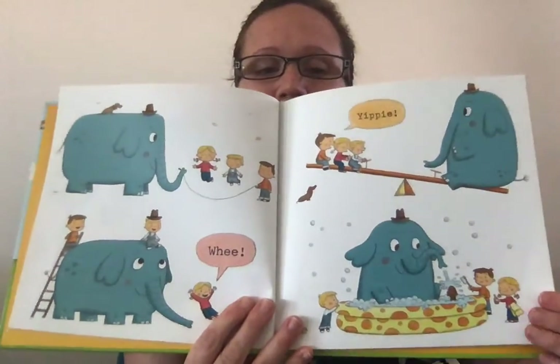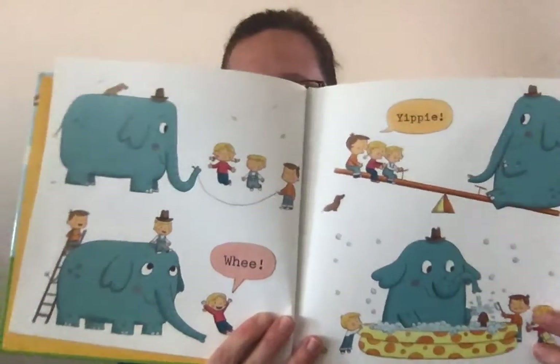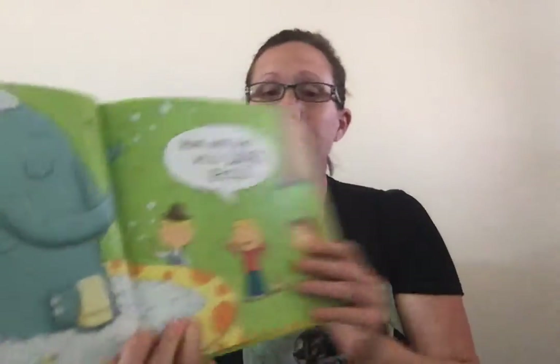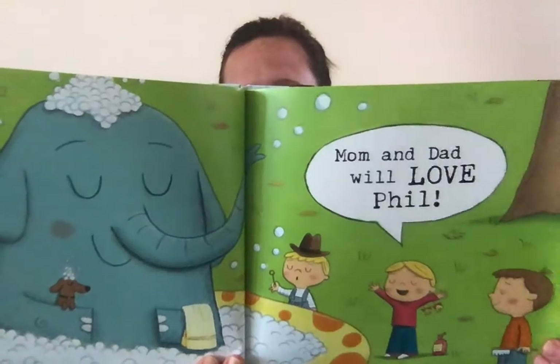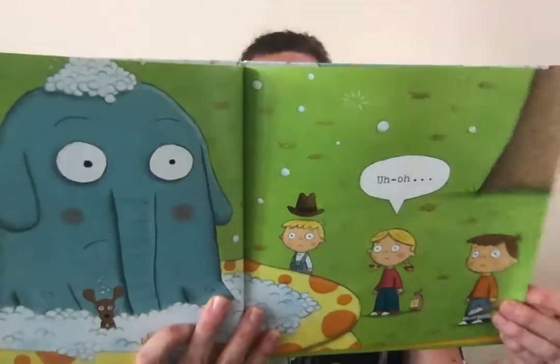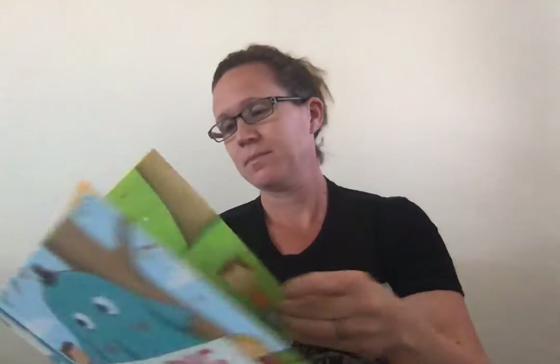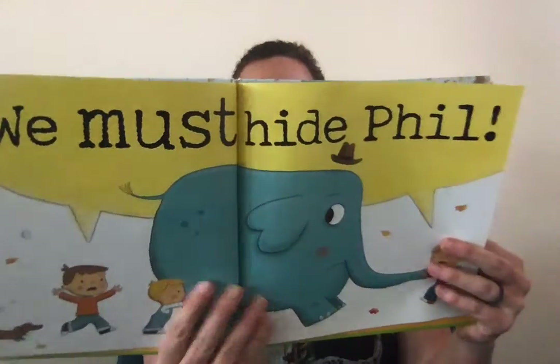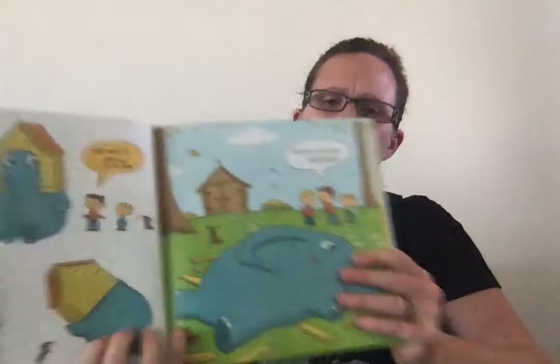Come play with us, Phil. Yippee! Whee! Mom and Dad will love Phil. Uh-oh. We must hide Phil!